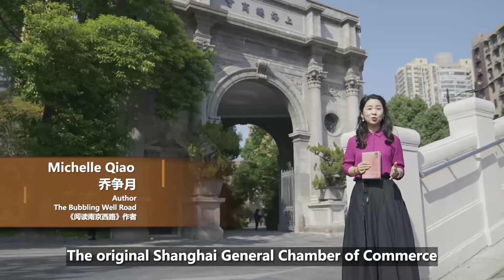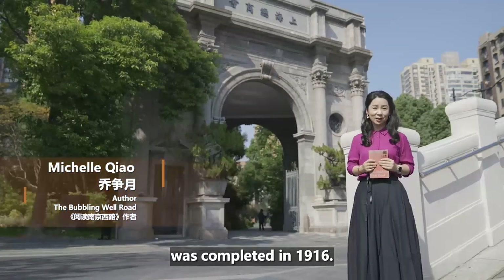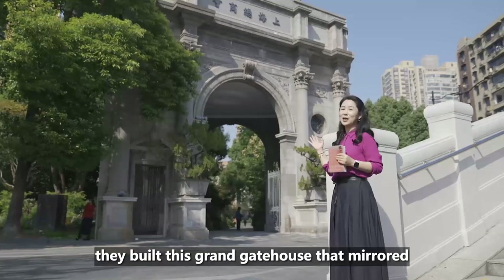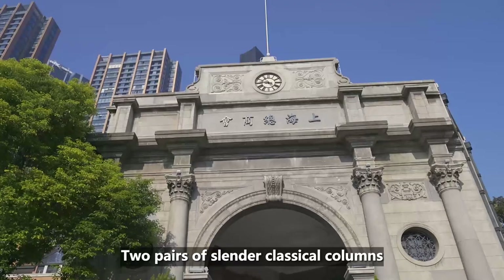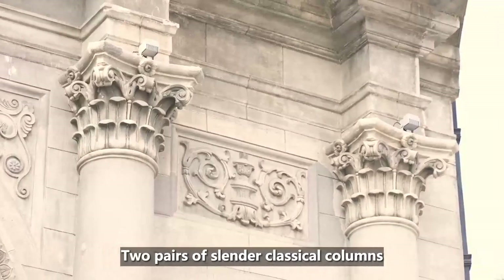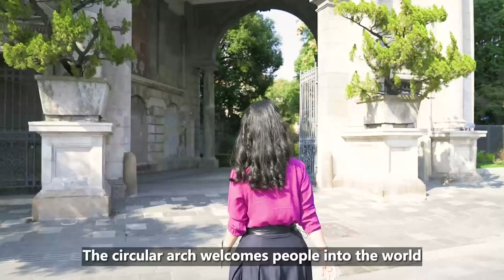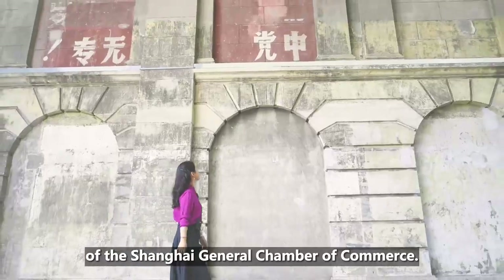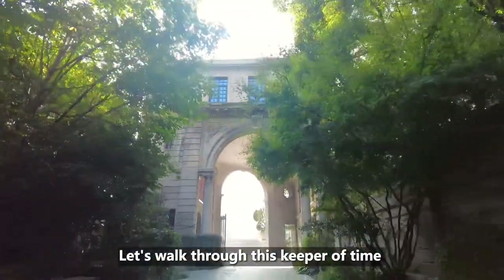The original Shanghai General Chamber of Commerce was completed in 1916. Four years later, they built this grand gatehouse that mirrored a commemorative Roman arch. Two pairs of slender classical columns are decorated on the wall covered in plaster. The circular arch welcomes people into the world of the Shanghai General Chamber of Commerce. Let's walk through this keeper of time to take a look.